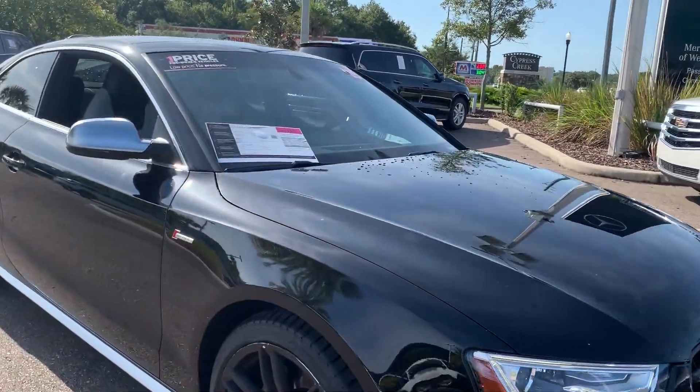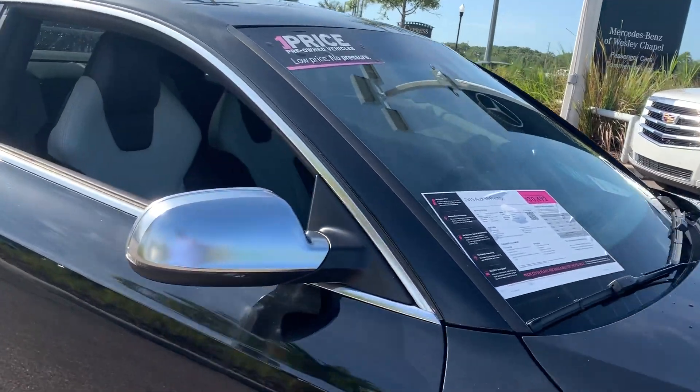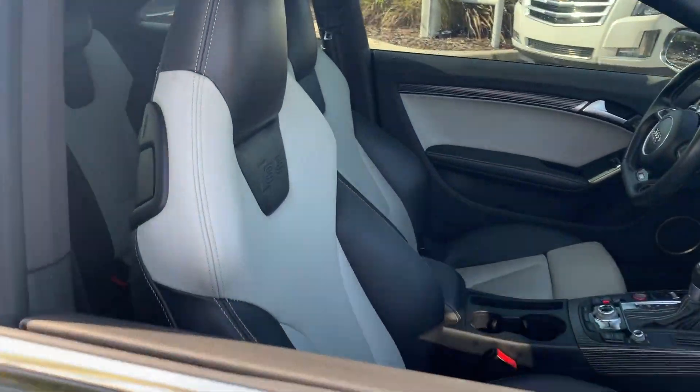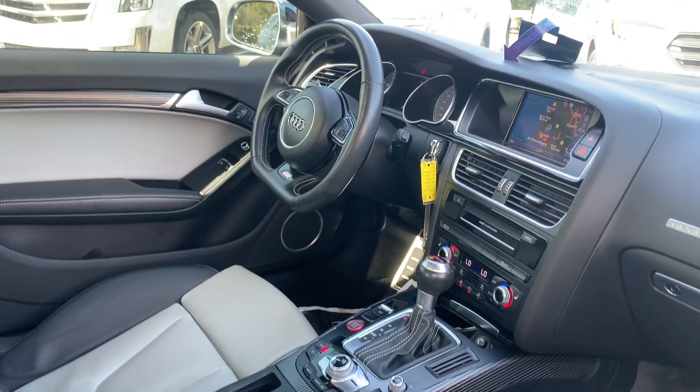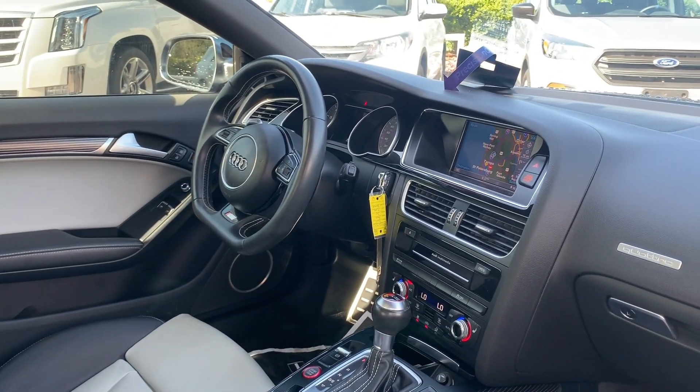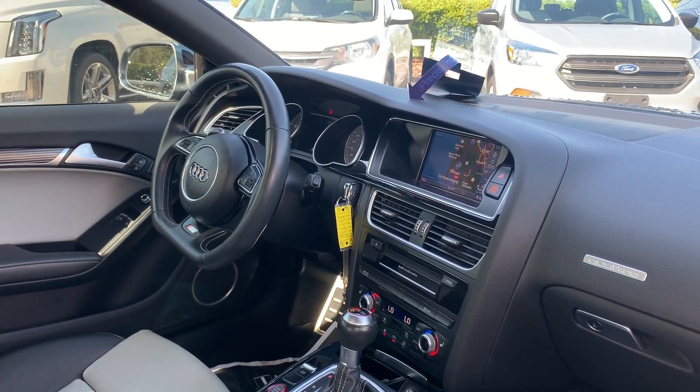This is a 2015 Audi S5 with the Prestige package, black, over two-tone leather interior, power driver's seat, power windows, locks and mirrors, leather wrapped sports steering wheel, paddle shifters.